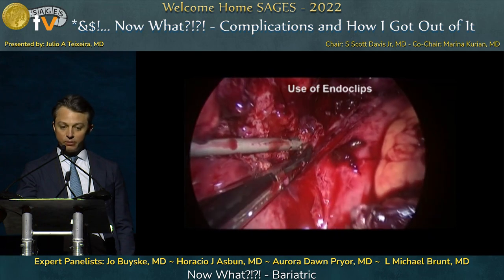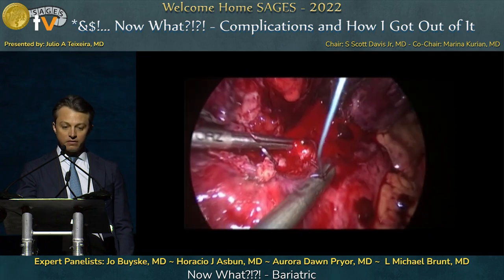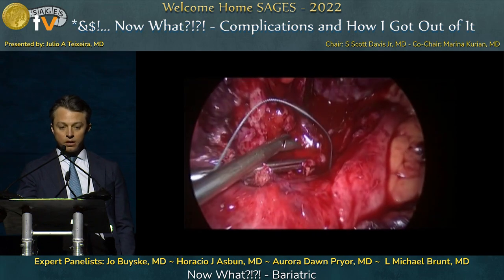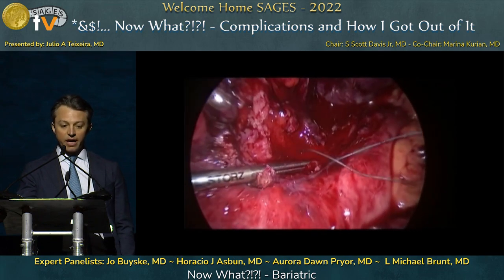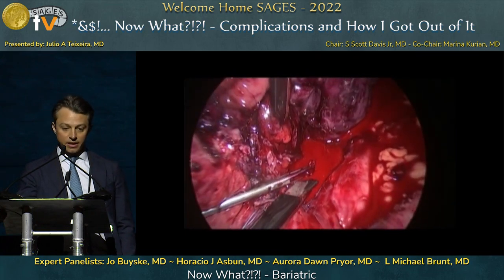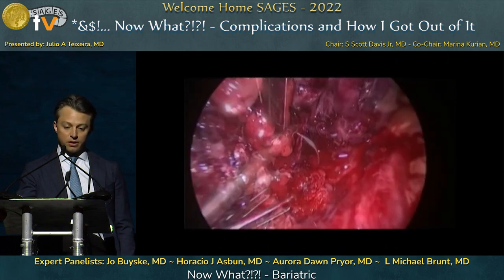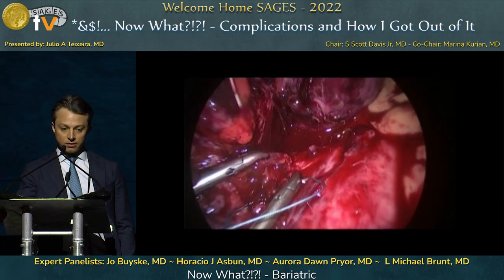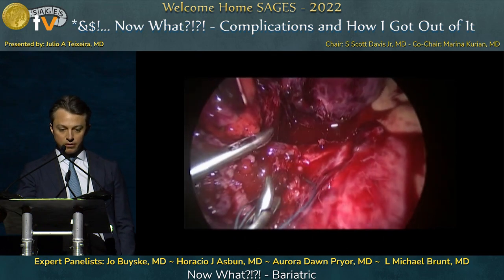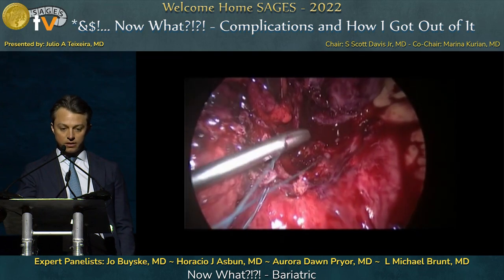The bleeding continued, so an attempt was made with Ethibond figure-of-eight stitches. The first stitch reduced the bleeding enough to provide time for more clips to be placed. A second Ethibond stitch was then placed onto the splenic artery, which finally provided hemostasis on the artery itself. During this whole time, anesthesia was alerted and resuscitation was caught up — blood was administered.